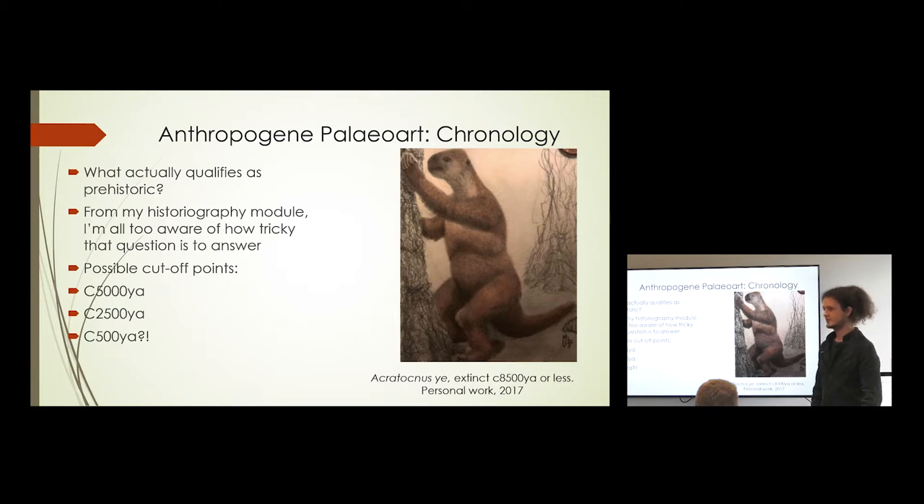Interestingly, 'End of the Megafauna' goes up to about 1,500 years ago in terms of what it illustrates — things like the moa. This here is one of the Antillian ground sloths called Aquitocnus yei. I deliberately chose to illustrate a really obscure animal, because the more obscure the creature, the fewer good images of it there will be. The extinction of this species may or may not be linked to human arrival on the Antilles — some Antillian ground sloths do seem to have disappeared around when humans arrived. The fossil record, as ever, is patchy. This animal died 8,500 years ago or less, so it's unclear.